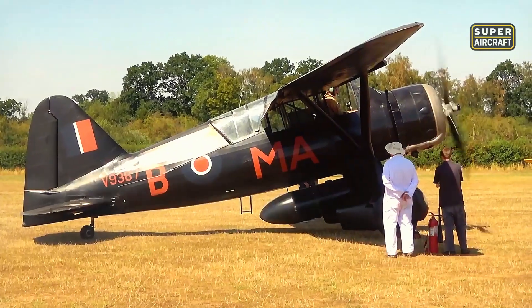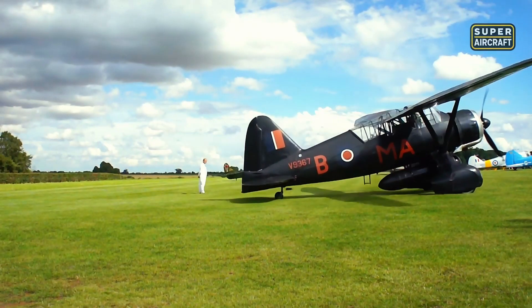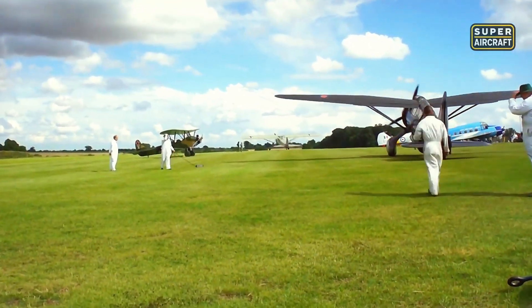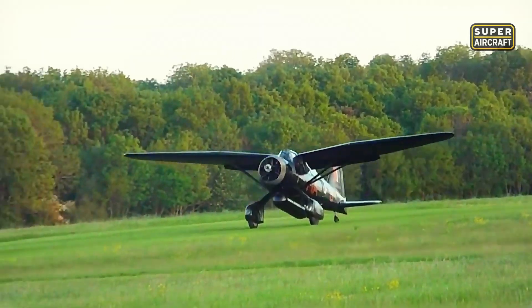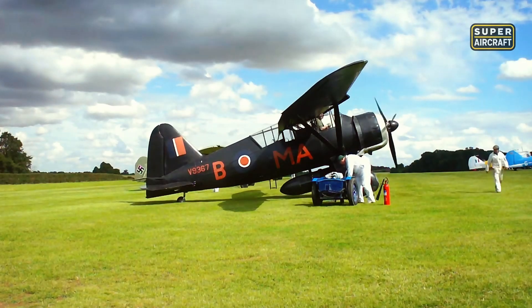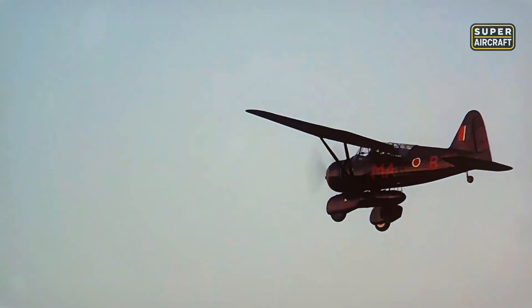The Westland Lysander stands as the icon of clandestine operations throughout occupied Europe during World War II, dropping agents into moonlit pastures and retrieving them under conditions no conventional aircraft could attempt. Its secret lies in hyperlift aerodynamics featuring automatic leading-edge slats delaying flow separation and large-area flaps simultaneously increasing camber and effective wing area, elevating maximum lift coefficient without creating treacherous behavior near stall speeds. The high-wing configuration liberates the visual field for landings in pastures and clearings at night, where the only reference might be a covered lantern. The faired landing gear tolerates planted touchdowns and maintains directional control on gravel surfaces.